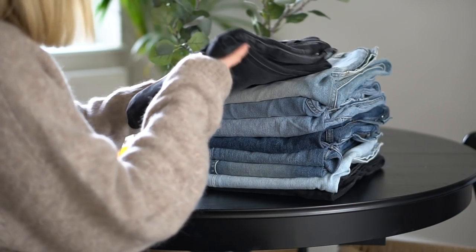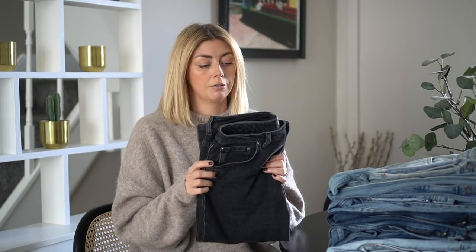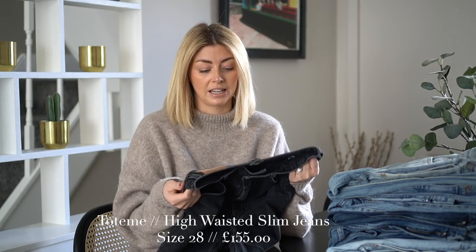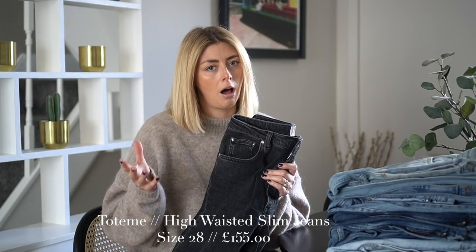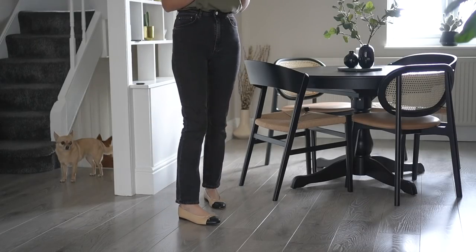Pair number one. These are a new favorite. They are from a brand called Totem, which is a Scandinavian brand. In terms of price they are a little bit higher than high street — they were around £150 something — but in comparison to a lot of premium denim retailers I actually think they're really good value for money.